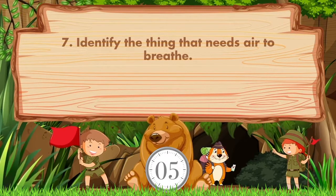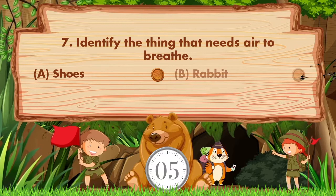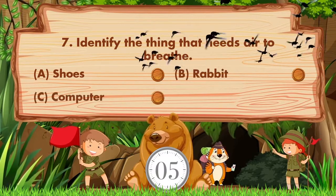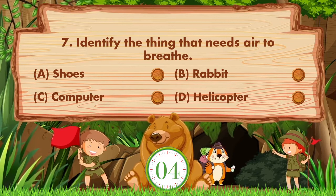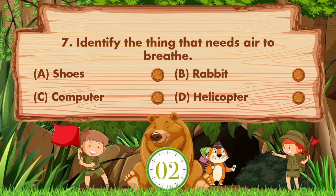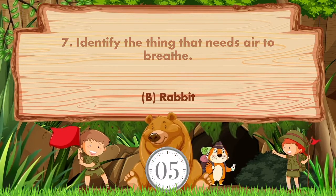Identify the thing that needs air to breathe. Option A: Shoes. B: Rabbit. C: Computer. D: Helicopter. Answer is option B: Rabbit.